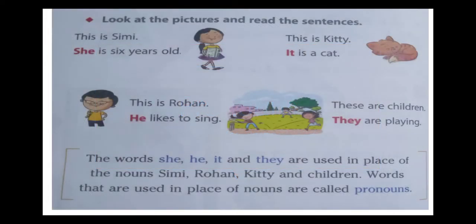Look at the pictures and read the sentences. This is Simi. She is six years old. This is Rogan. He likes to sing. This is Kitty. It is a cat. These are children. They are playing. The words she, he, it, and they are used in place of the nouns Simi, Rogan, Kitty, and children. Words that are used in place of nouns are called pronouns.